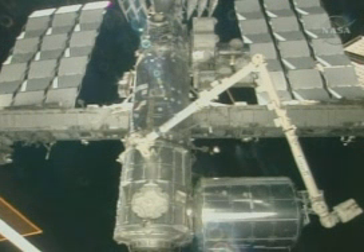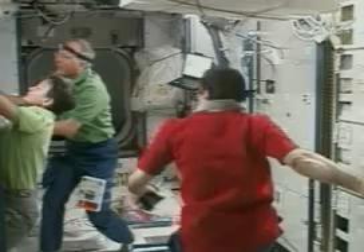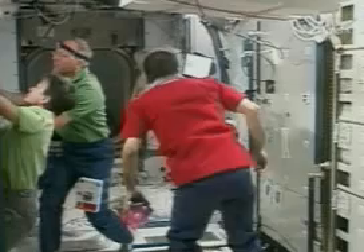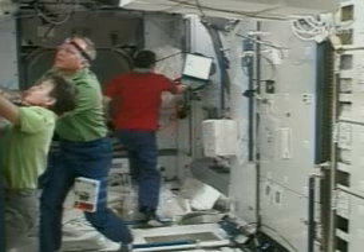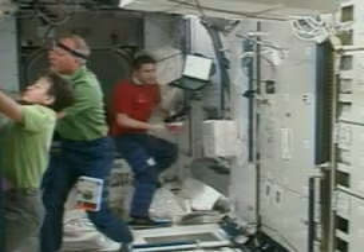With the Columbus lab now secured on the International Space Station, the 10 orbiting astronauts that got it there have been working to get it up and running. Crew members had to hook up power, fluid and data lines, linking the new module to the station. French astronaut Leopold Eharts went inside for a brief float around and said everything appeared to be in good shape.